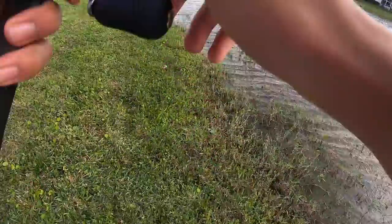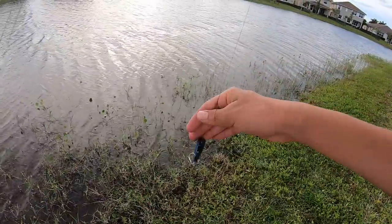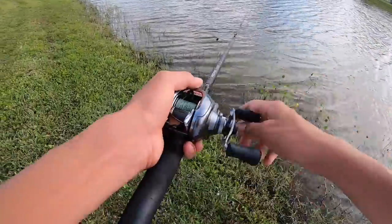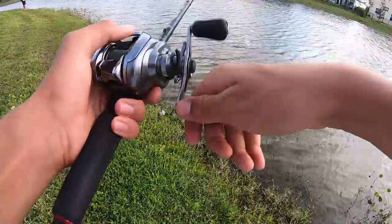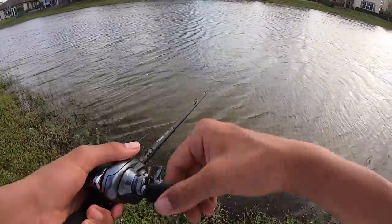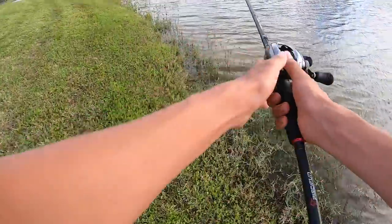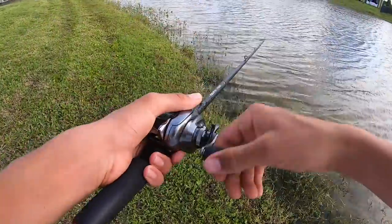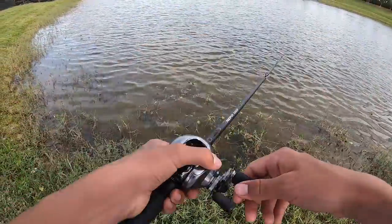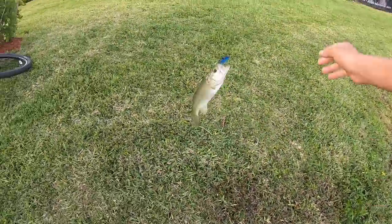Sorry for the wind noise - I'm gonna take a couple more casts with this Lunker Hunt rattle trap just because I just got a pretty nice fish. This whole day has been filled with tiny ones so that was a pretty good one compared to all those little squeakers. Hopefully get one more decent fish and then I'll try that six to eight foot diving crankbait. Got him - that was so sick! Another one on the rattle trap.